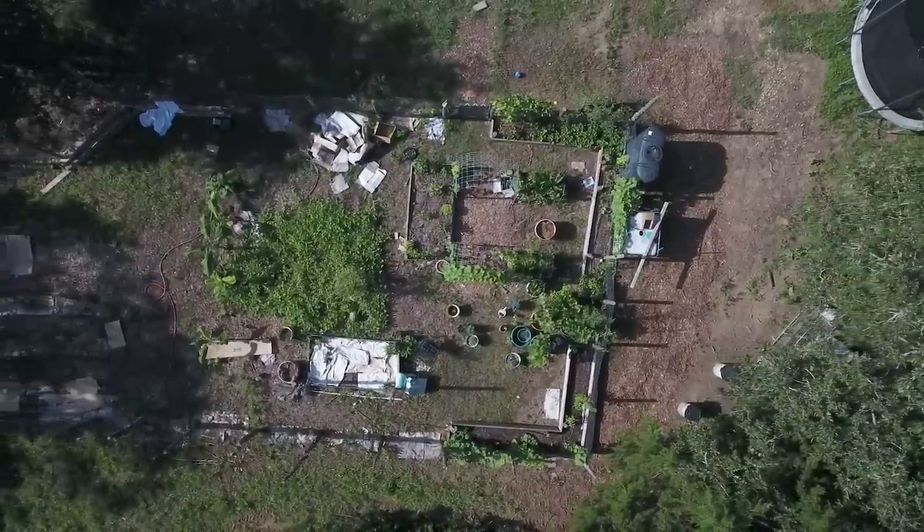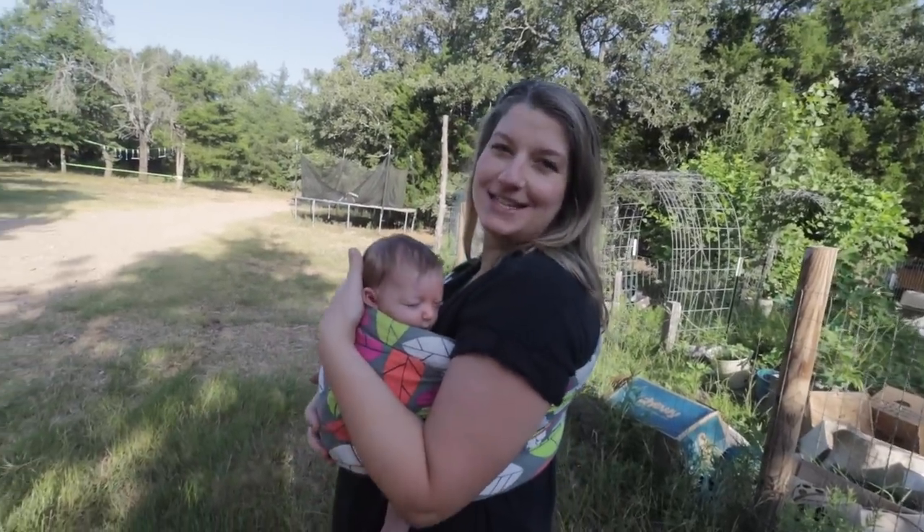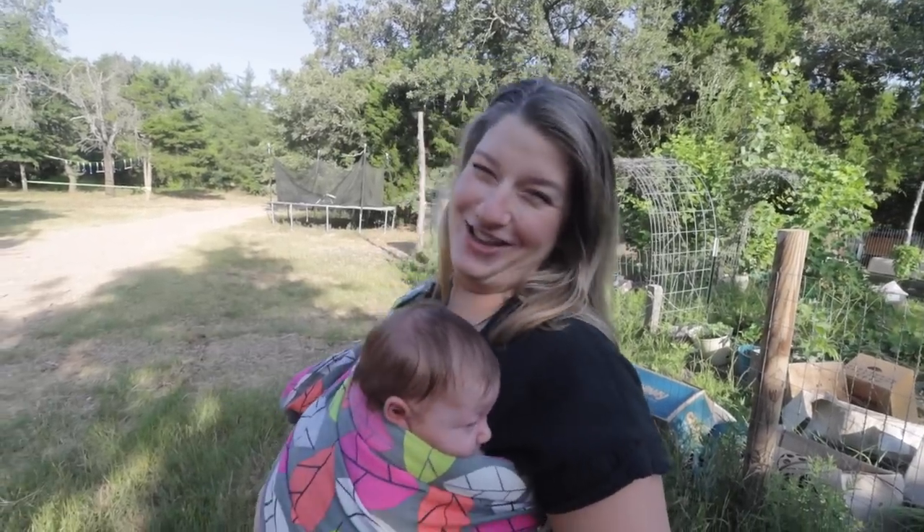Good morning! Welcome back to Better Together Life. I'm Kelly Brotherton and I have Georgia with me, and today we're going to take you on the garden tour that I never actually wanted to show you.